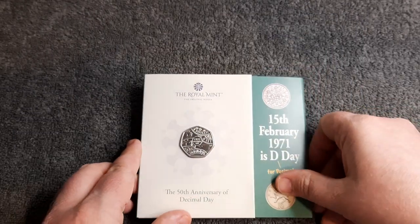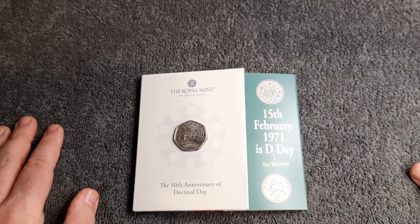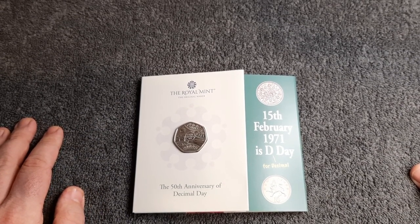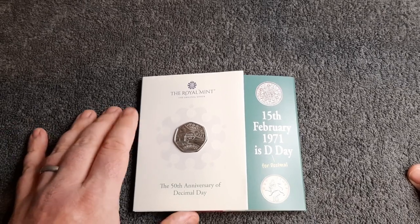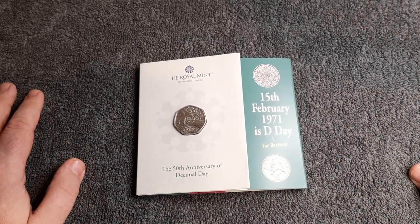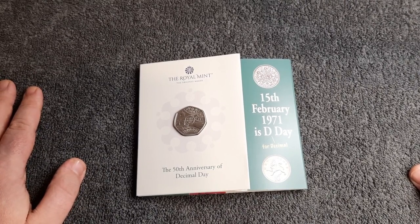That is it for another video. Thank you so much for watching. Apologies that the videos are few and far in between at the moment, but there are some good things coming up soon, I do assure you. And as always, remember: there's always two sides to every coin if you take the time to look. Bye for now.